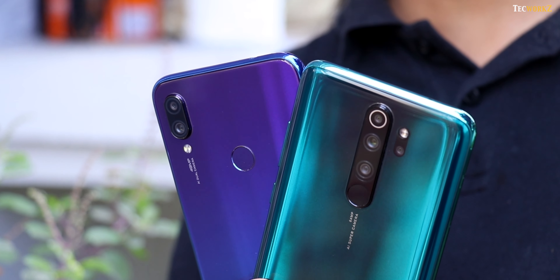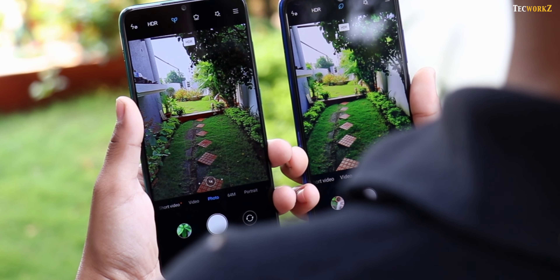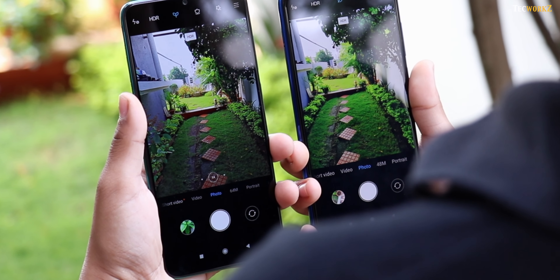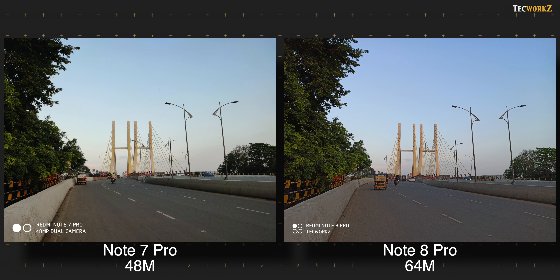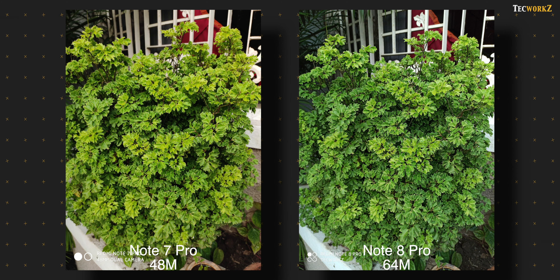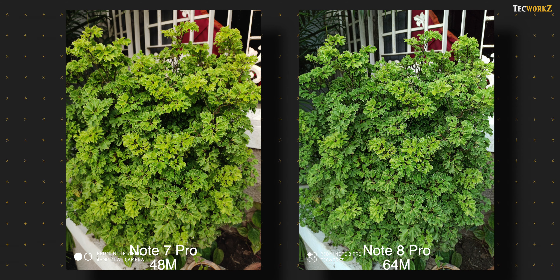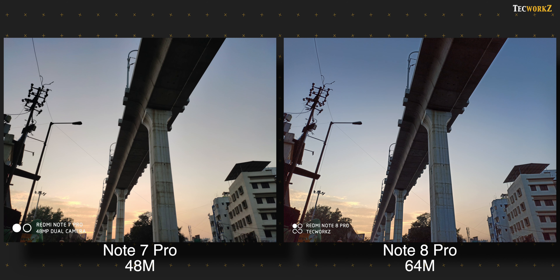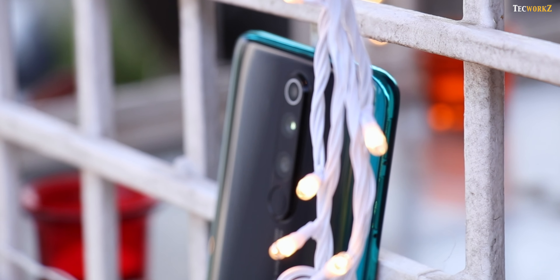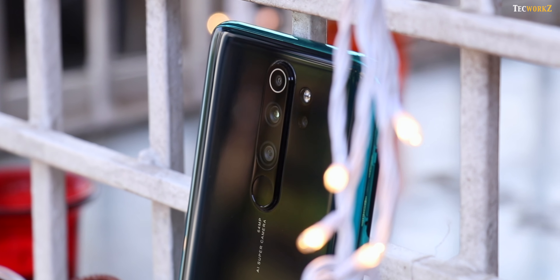Both phones use pixel binning to give you 16 and 12 megapixel images from their native 64 and 48 megapixel sensors respectively. But if you want higher resolution images, you have the option of switching to 64 megapixel mode on the Note 8 Pro and 48 megapixel mode on the Note 7 Pro. These images capture a lot of details, but you need to zoom in very deep to see the difference. The 64 megapixel images from the Note 8 Pro are sharper than the 48 megapixel images from the Note 7 Pro. These images are huge in terms of file size, so I suggest using this mode only for architecture and landscape, and avoid it in less than ideal light, because without pixel binning each individual pixel is very small and the phone has to crank up the ISO, making the image look very noisy.